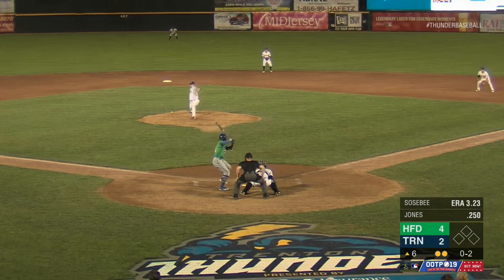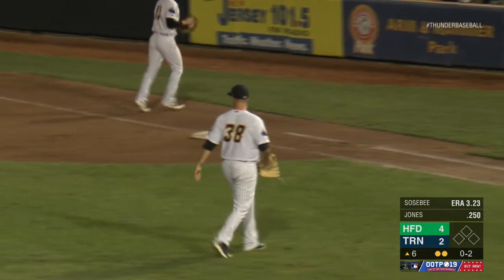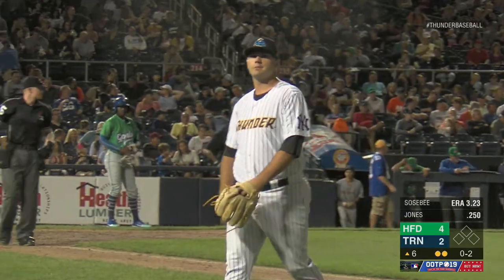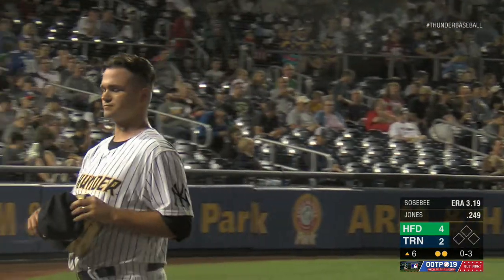Sosby kicks and fires. Breaking ball swung on and missed for strike three. Sosby makes quick work of Miles Jones following James Reeves. That's the final out here in Hartford's half of the sixth inning, but they score three times on two hits and nobody left. We go to the bottom of the sixth. You are listening to the Trenton Thunder Radio Network.